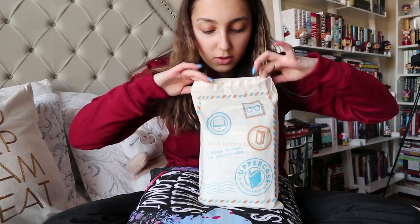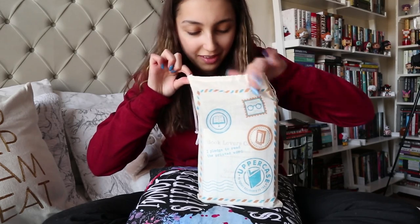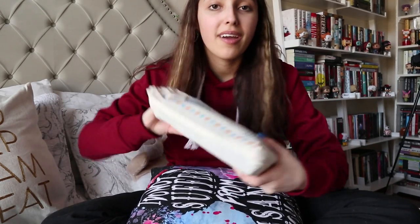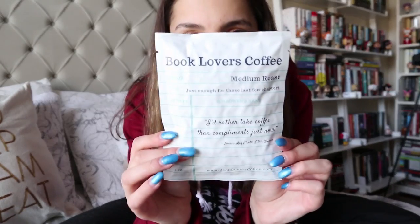So for the Uppercase Box — this box I really thought was really interesting. It's one of the less expensive boxes; I believe it retails for $23 US plus shipping. That's a really good price considering the hardcover itself. It's always a YA hardcover. Uppercase usually includes a YA hardcover and then some little goodies along with that, and it comes in a cute little bag.